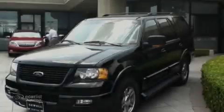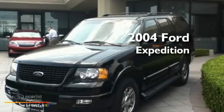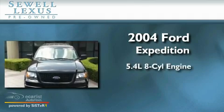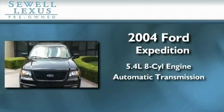Sewell, obsessed with service since 1911. This is a 2004 Ford Expedition. It has a 5.4 liter 8-cylinder engine and an automatic transmission.